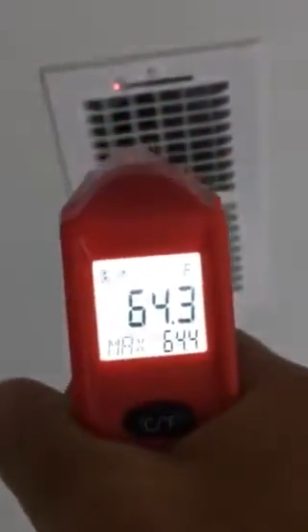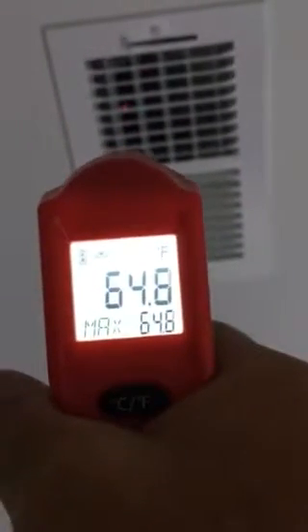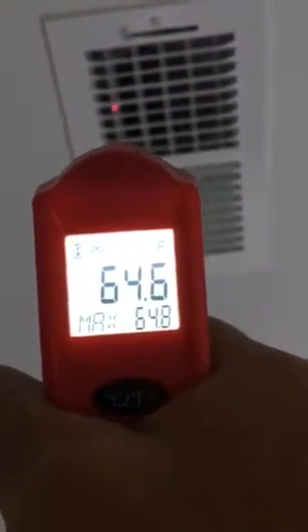Now we're going to go over to these other two on the other end of the room. This one is 64, 63 — it's a six degree difference. I don't understand, they're coming off the same plenum. I went up there and looked. Bathroom: 63.